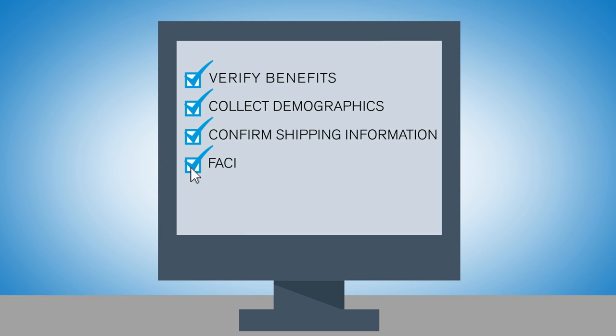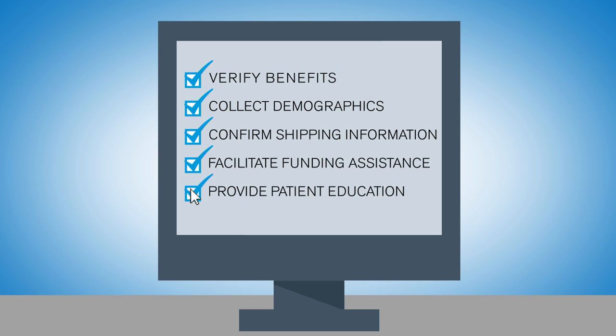They confirm shipping information and facilitate any funding assistance. They also provide patient education and answer any questions the patient may have. The benefits investigation team will contact the patient's insurance to find out specifics about benefit structures, deductibles, coinsurance, or whether a prior authorization is needed.